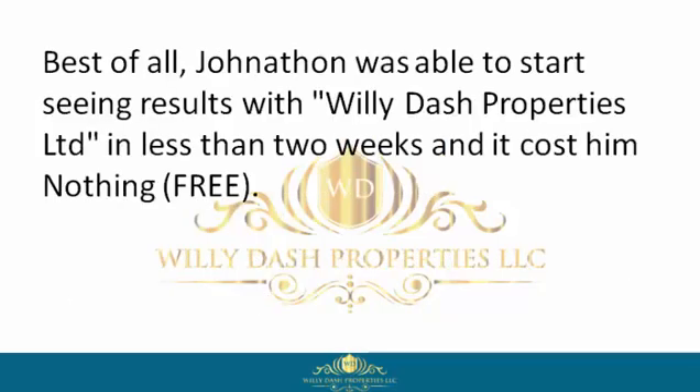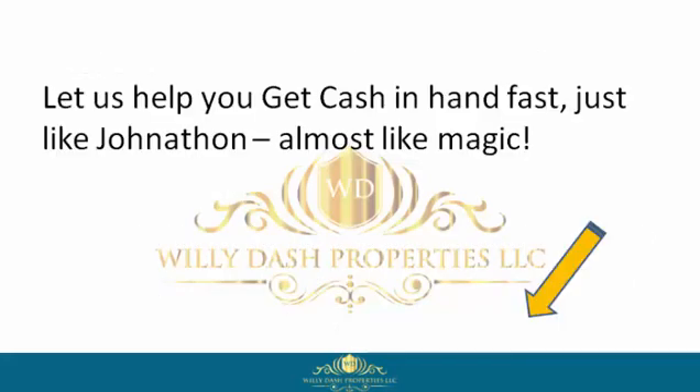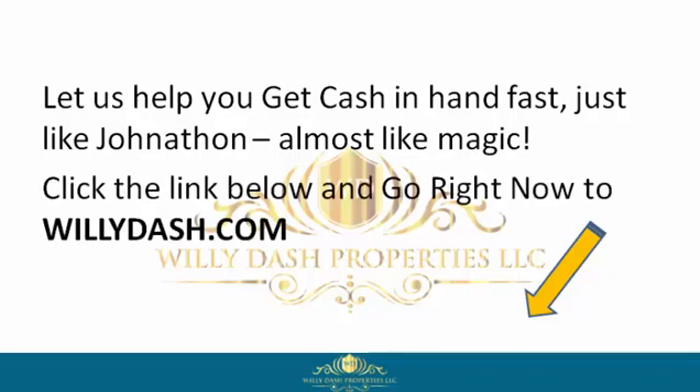Best of all, Jonathan was able to start seeing results with Willie Dash Properties Limited in less than two weeks, and it costs him nothing — free. So if you want to be like Jonathan, reclaim your power by signing up with Willie Dash Properties Limited now. Let us help you get cash in hand fast, just like Jonathan — almost like magic. Click the link below and go right now to willydash.com.